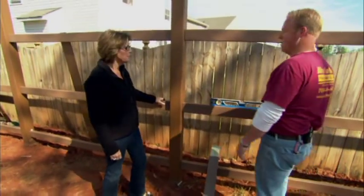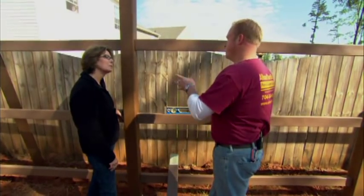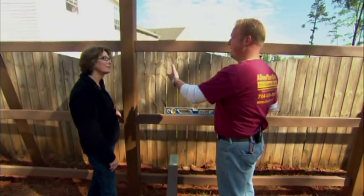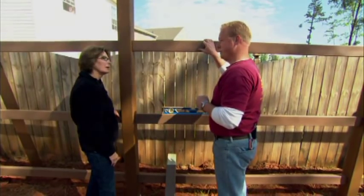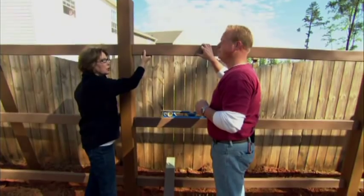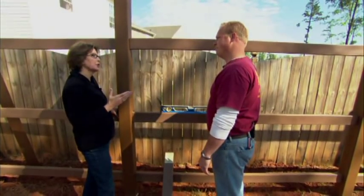The install is going great. We came in, located Tiffany's property pins, put string lines up, and then set our posts a few inches inside her property line so we would not have encroachment issues. We then marked out the posts, set them, and installed brackets for our framework. The framework has a PVC cover sleeve over a 2x4, so it's nice and rigid and strong — and gives us something to attach the pickets to. The pickets are screwed to the back side, and we end up with a really nice-looking fence on all three sides.